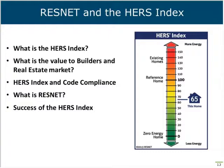What is the measure of the success of the HERS index? According to the ResNet website, over 206,000 homes were rated in 2016, up 16,000 from 2015, and to date almost 2 million homes have been rated. The average HERS index nationally was 61 in 2016, compared to 62 in 2015.